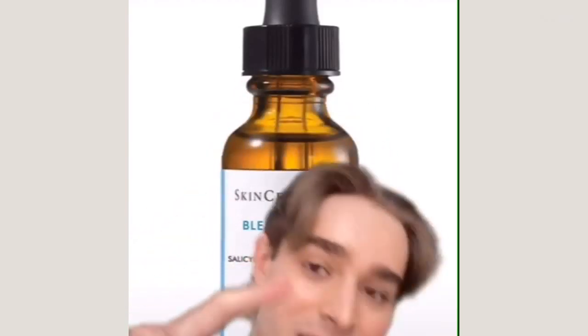Want to add a chemical exfoliant to your routine but not quite sure which one to use? Let's talk about my favorites. The first one I'm going to recommend is the most expensive, but it is also the best, and that is the SkinCeuticals Blemish and Age Defense.